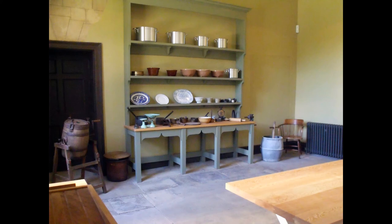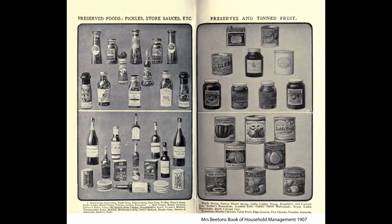Foods might also be processed to preserve them, and cooks would spend much of their time pickling, salting and brining food. But by the later 19th century, Mrs Henderson, the housekeeper-cook, would have been able to buy a range of foods ready-processed and suitable for long-term storage, as the technology of canning and bottling developed.